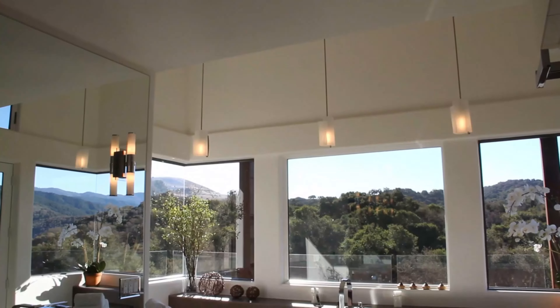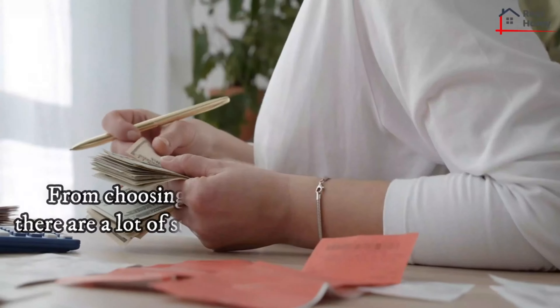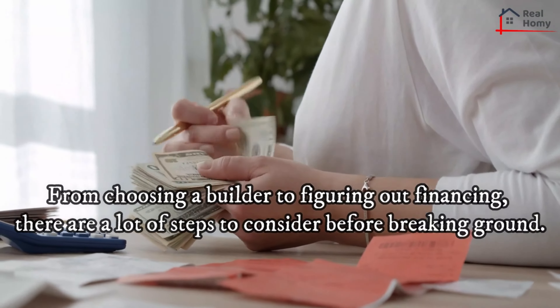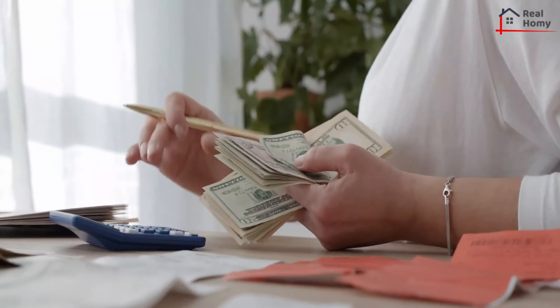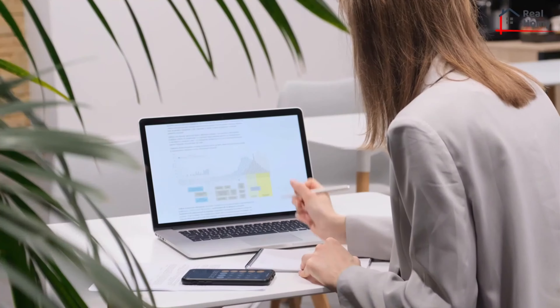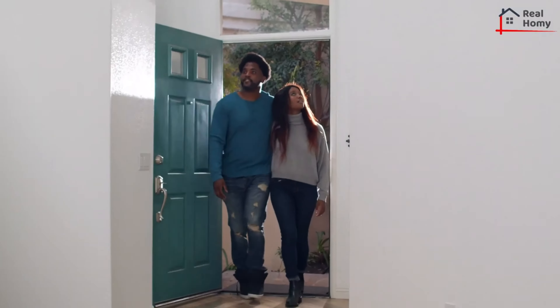You've made the decision to build your dream custom home — now what? From choosing a builder to figuring out financing, there are a lot of steps to consider before breaking ground. Being knowledgeable about the initial phases of the home building process will help to make your experience as stress-free as possible and will ensure that every detail of your dream home becomes a reality.